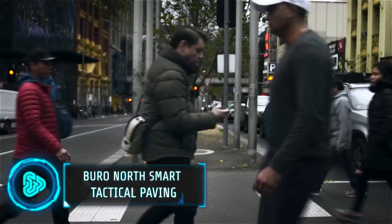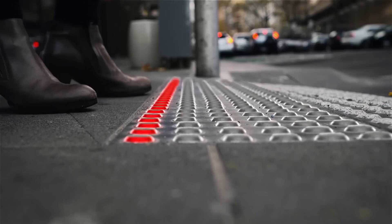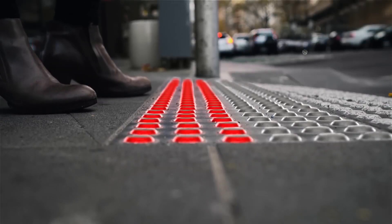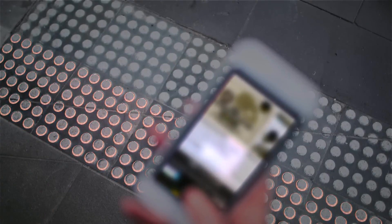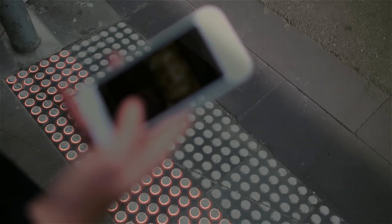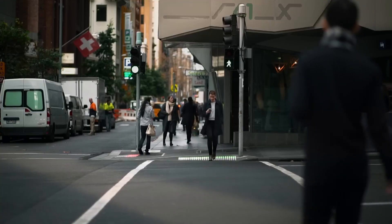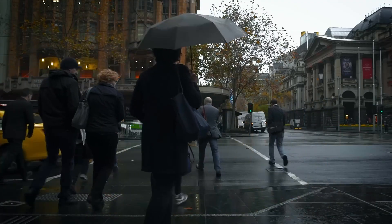Smartphone distractions can be hazardous on roads, especially when navigating crosswalks. That is why this revolutionary concept prioritises pedestrian safety by incorporating traffic signals directly onto the ground. Developed by a Melbourne-based design agency, this paving system tackles the growing issue of pedestrian accidents caused by smartphone use.